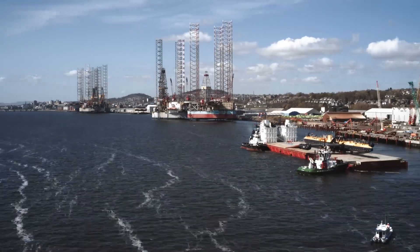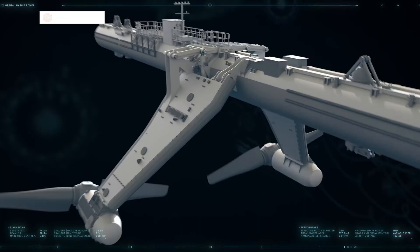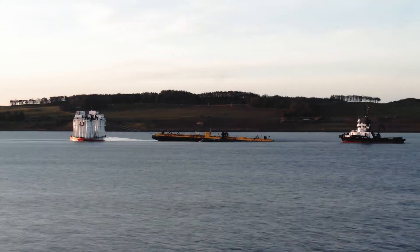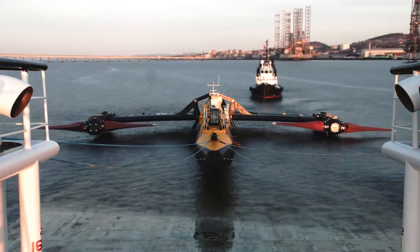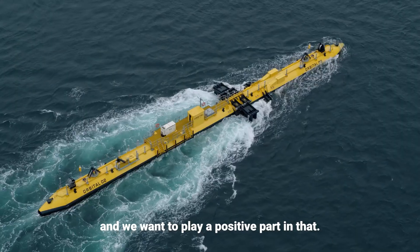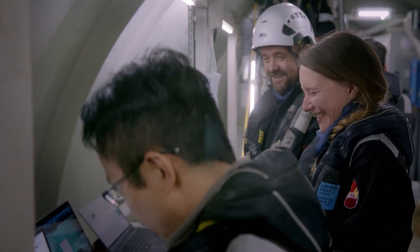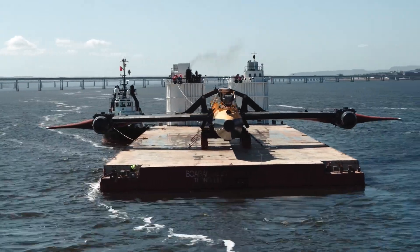One of the turbine's standout features is its rotating blades, each able to rotate 360 degrees around its axis. It's no surprise that O2 has attracted around $1 million in funding, including support from the Scottish National Investment Bank.